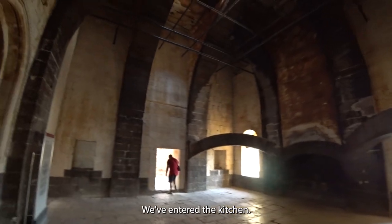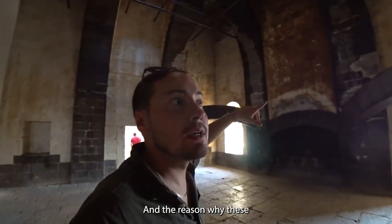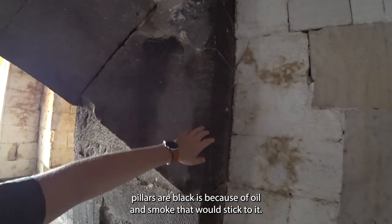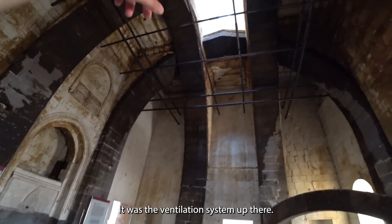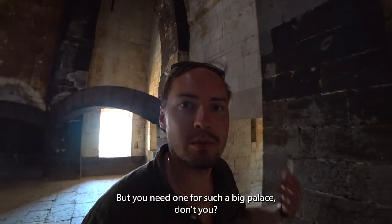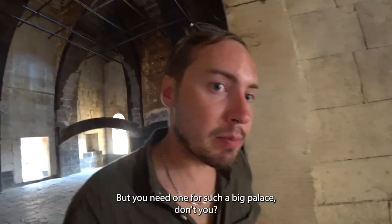We're going through the kitchen. The reason why these pillars are black is because of the oil and smoke that would stick to them — there was a ventilation system out there. It's quite a large kitchen, but you need one for such a big palace.